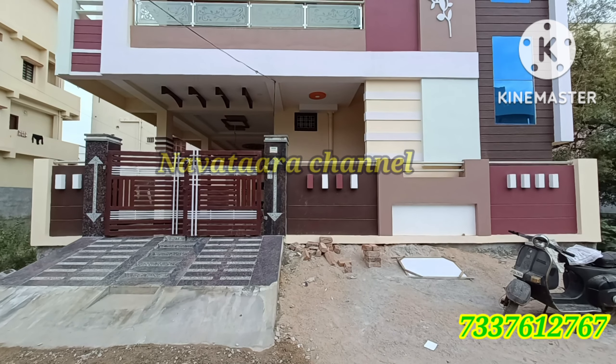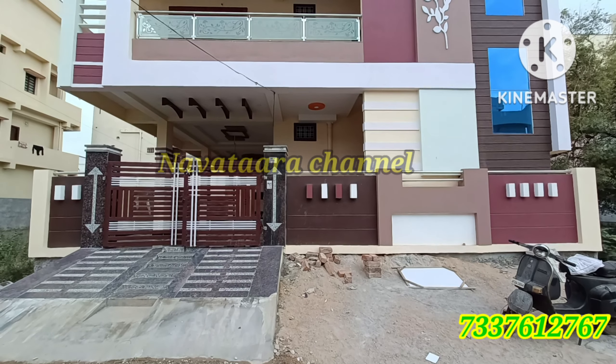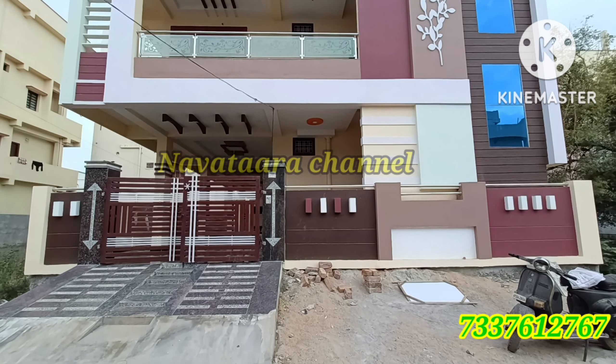Hi friends, welcome back to our channel Nautara. Today we are going to visit a G Plus 1 independent house.